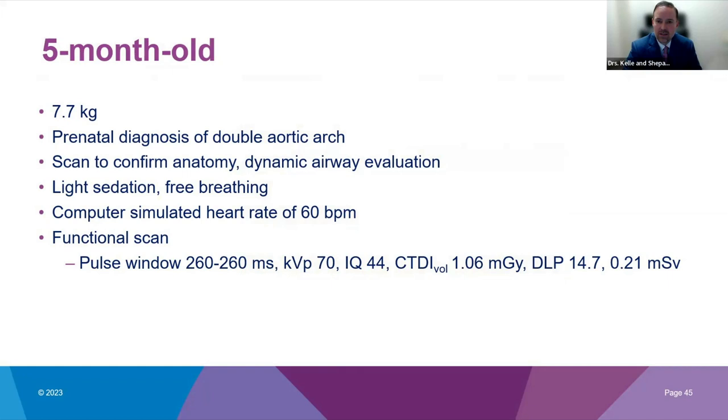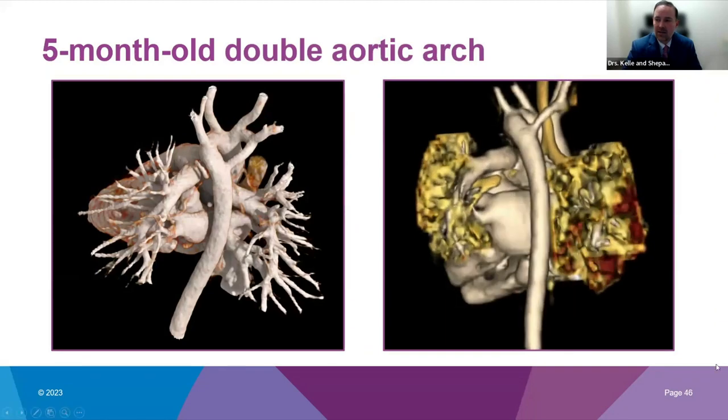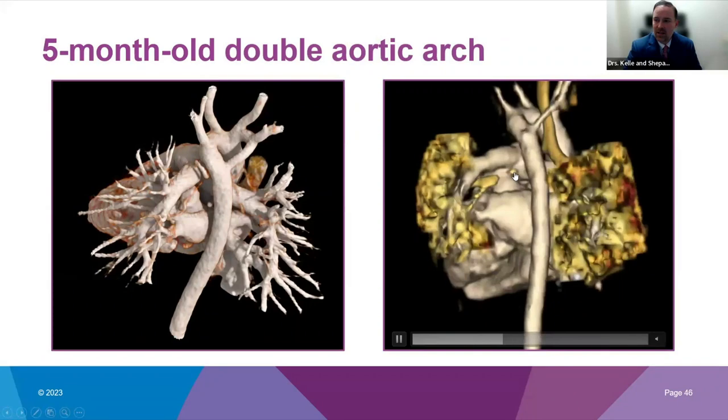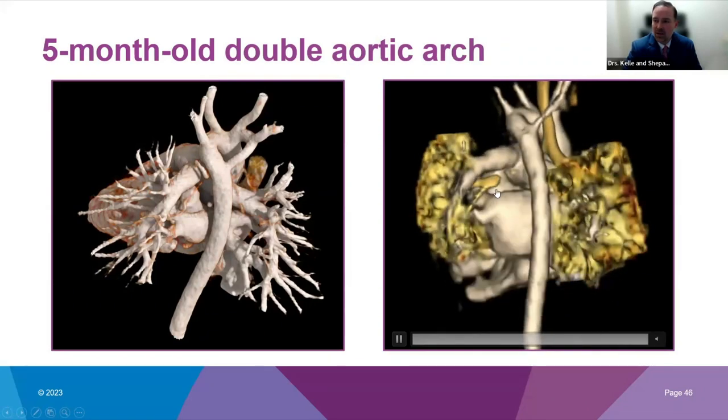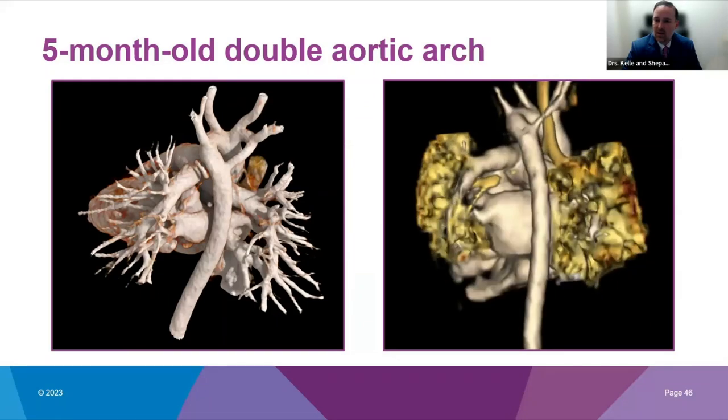The next scan is a five-month-old. As Dr. Kelly mentioned, we're often asked for dynamic evaluation of the airway and vascular rings and slings. This was a prenatal diagnosis of double aortic arch; the scan was requested to confirm anatomy and for dynamic airway evaluation. Very light sedation was used with free breathing. We used a simulated heart rate of 60 beats per minute with a functional scan and a pulse window of 260 milliseconds. We kept the DLP down to 14.7 and still got very diagnostic images. On playback you can see the compressed left mainstem bronchus, and beautiful imaging for surgical planning of how to repair this double aortic arch.